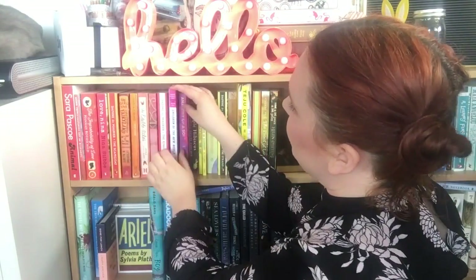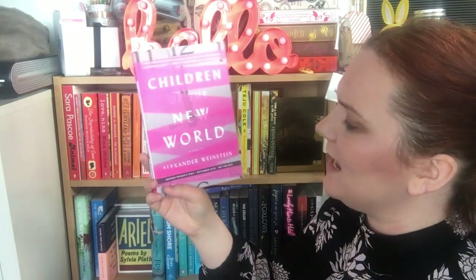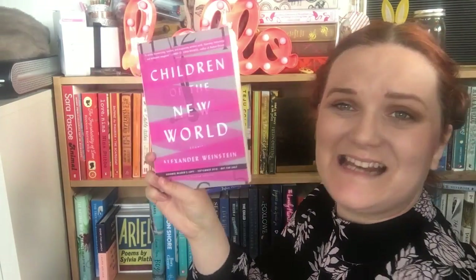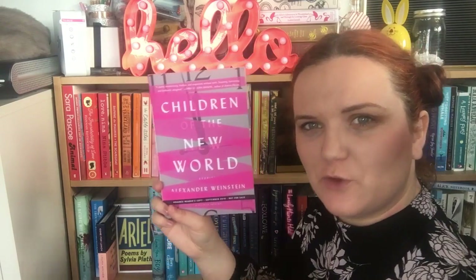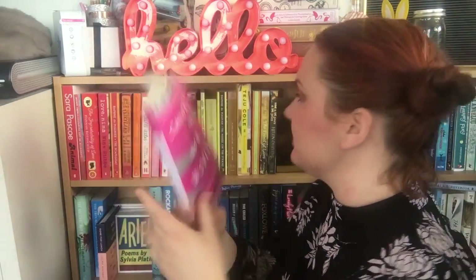The next is a set of short stories called Children of the New World by Alexander Weinstein. I saw this on Jen's channel and she said it was a lot like Black Mirror — the Channel 4 series — and that really piqued my interest. Then Caitlin from Kitty G was getting rid of some books, this was one of them, she said would anybody like it, and I said yes, so she posted it to me.